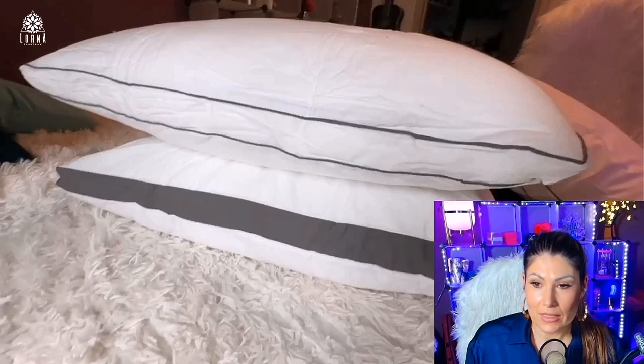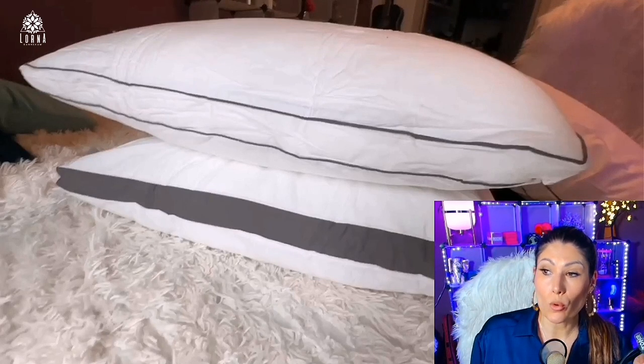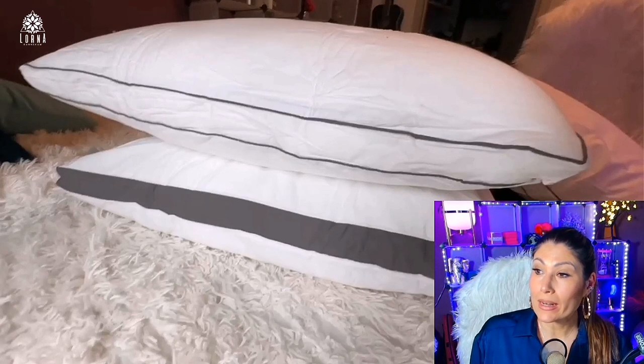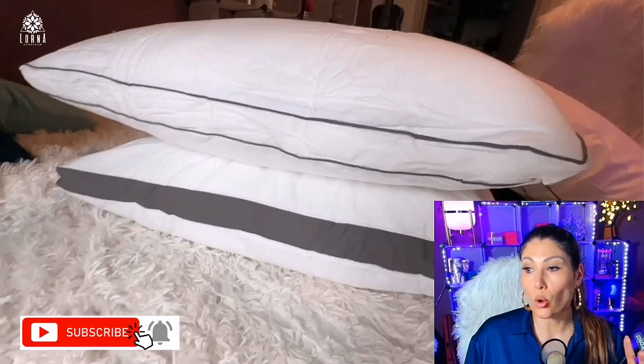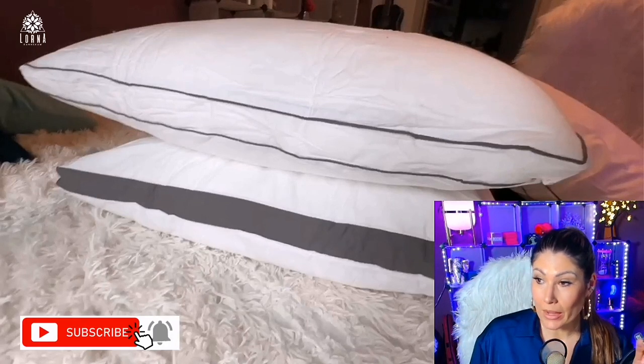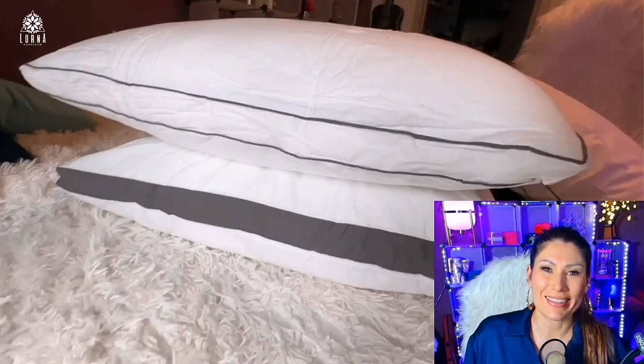Super recommended — I love this brand that I recently discovered. This is the Chateau Home Collection. The pillows come in a queen set of two, in white or gray with gray detail, and are available in standard, queen, or king. Super recommended.